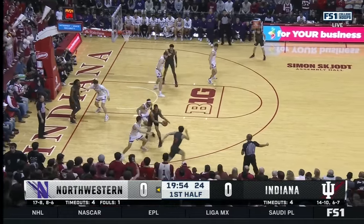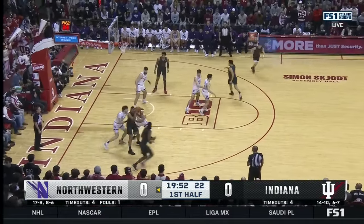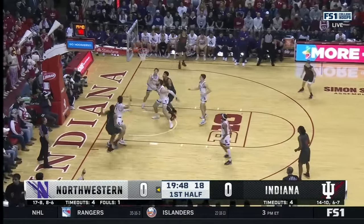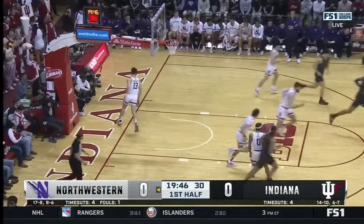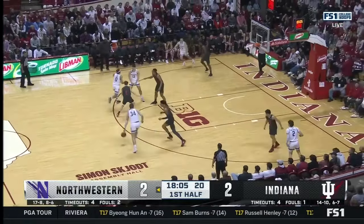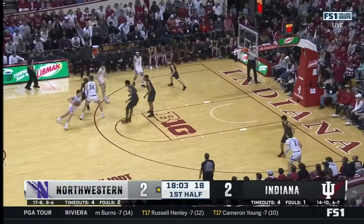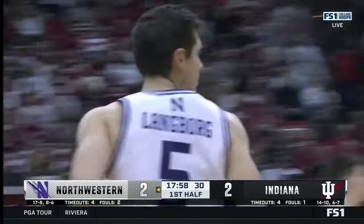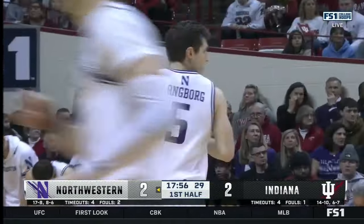Northwestern is already working with a thin bench without Ty Berry, who tore his meniscus a few games ago and is done for the season. They lost Thursday at Rutgers — not only was Ty Berry out, but Langborn, who's getting the ball right now, got ejected 10 minutes in. And that was a big miss for them in that game, but here he hits a 15-footer.